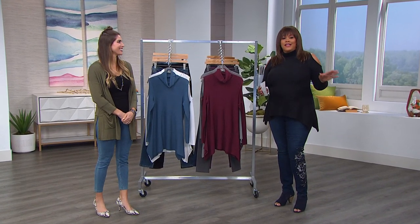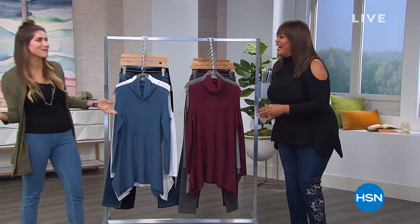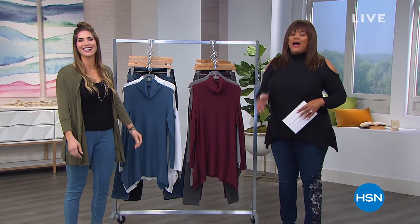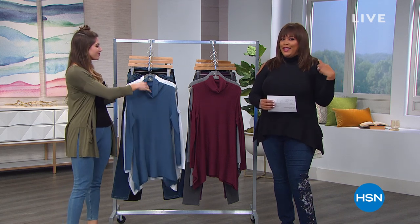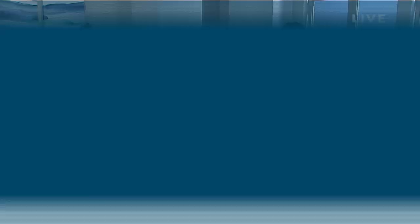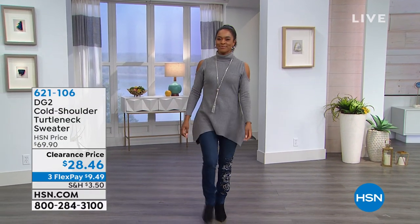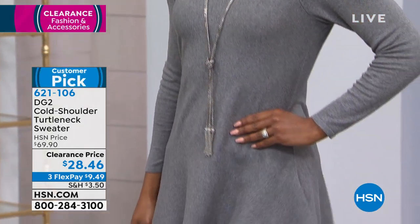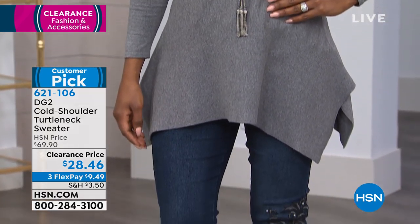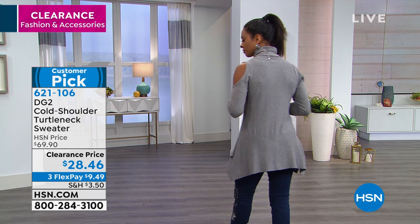We're bringing sexy back! I'm your host Debbie Denman and Cynthia Zambellis is here. We want to talk about this turtleneck — it's a sexy turtleneck by Diane Gilman and I love that it's cold shoulder. Everything is on clearance in this hour on three monthly payments. It's $28.46 — normally $69.90 — a huge customer pick. You get it home for under $10, just $9.49 for a very soft quad blend stretch knit sweater.